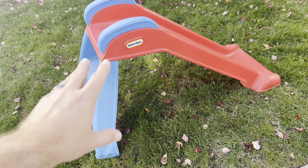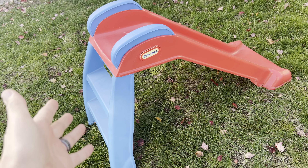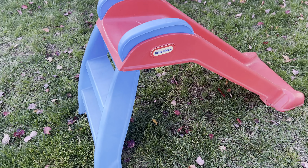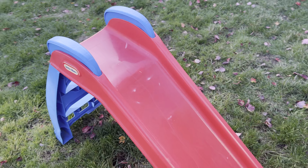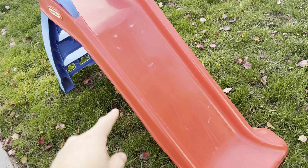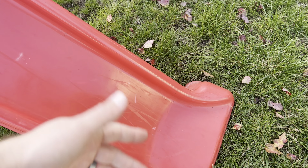Our five-year-old is too big for this now, but it lasted him probably from when he was one through three or even four. We've had it for about three years at this point, and it has held up — just a couple of little dings from being in storage.